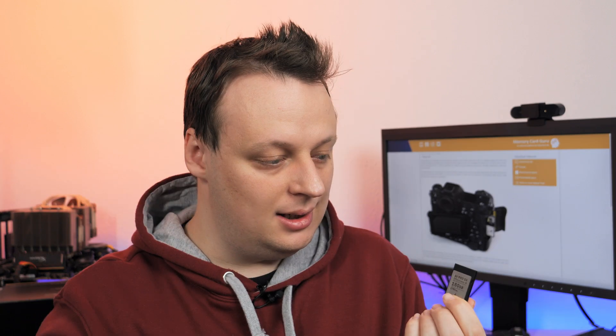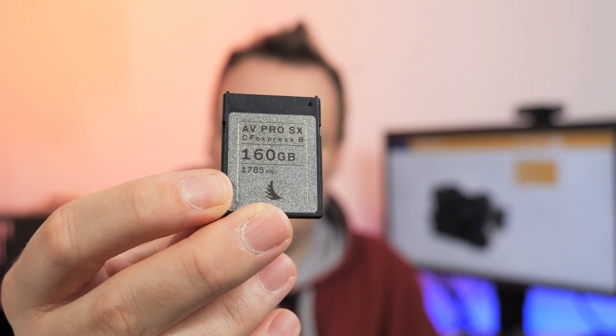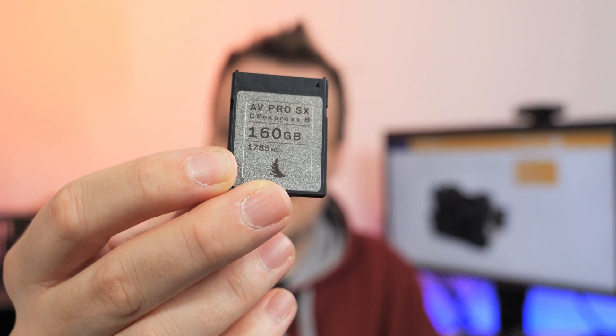One last thought on some of these cards: the Angelbird AV Pro SX is really fast and amazing, but unfortunately only available in this variant with 160 gigabytes. So if you're doing a lot of continuous shooting or want to shoot some video, 160 gigabytes is not that much.